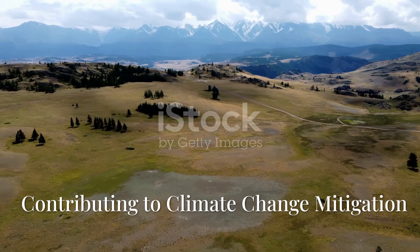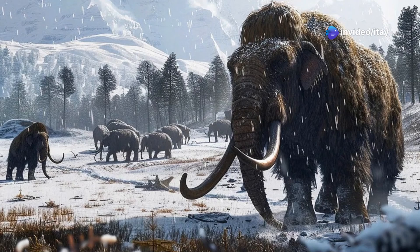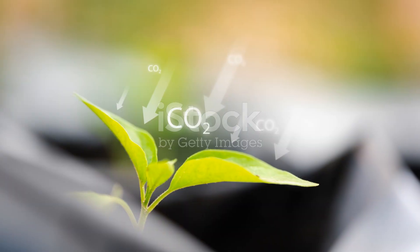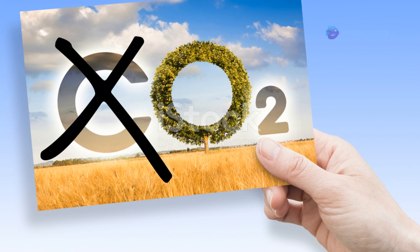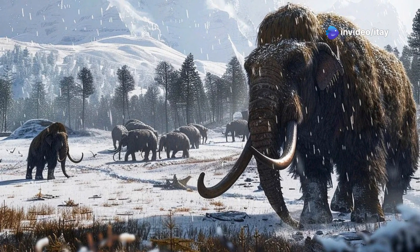Some researchers suggest that the reintroduction of mammoths could help combat climate change. By grazing on the tundra and keeping vegetation in check, mammoths could help preserve the permafrost. This is important because thawing permafrost releases large amounts of carbon dioxide and methane — two potent greenhouse gases. By restoring the steppe ecosystem, mammoths could potentially help reduce greenhouse gas emissions.